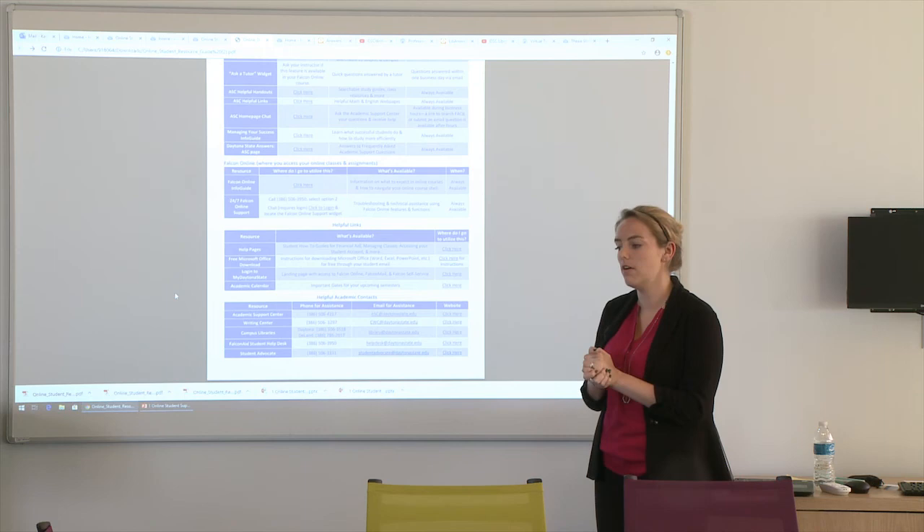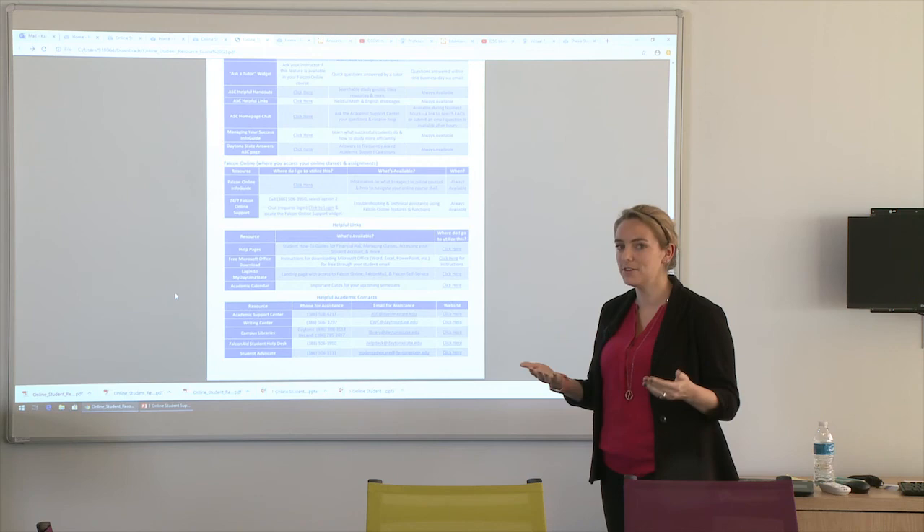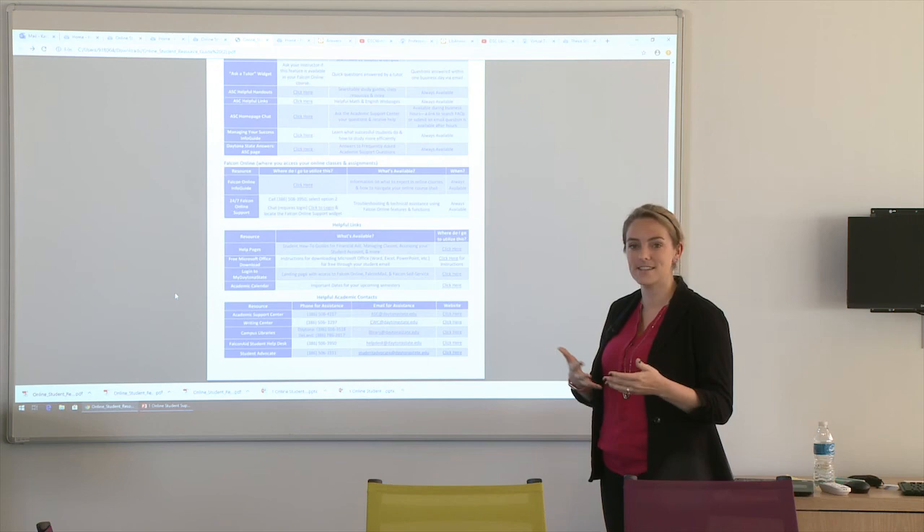That's really the new resource guide. I hope that you download it and I hope that it's helpful. Please let me know if there's anything else I can add or assist with in the upcoming weeks. Do you have any questions about anything?